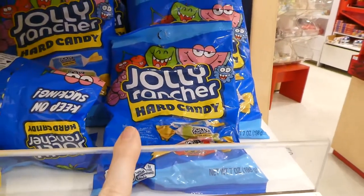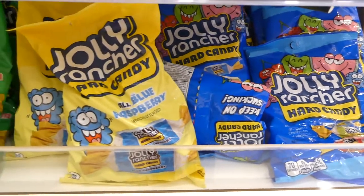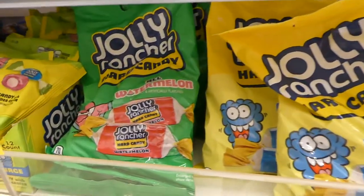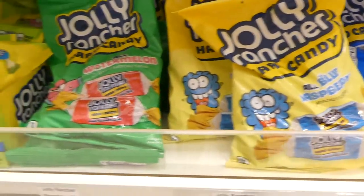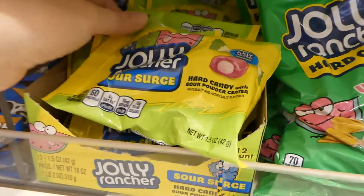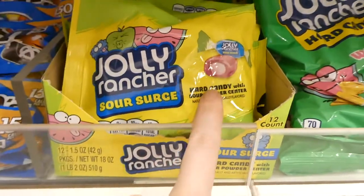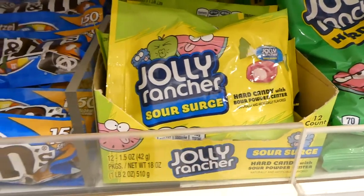And the Jolly Ranchers — these were made by Hershey so my mom used to bring bags of these home all the time, especially if they had a new flavor we got to test them out. There's watermelon — those are my favorite — this is the blue raspberry. And these ones they didn't have when my mom still worked at Hershey's — these ones have the sour powder in the center.